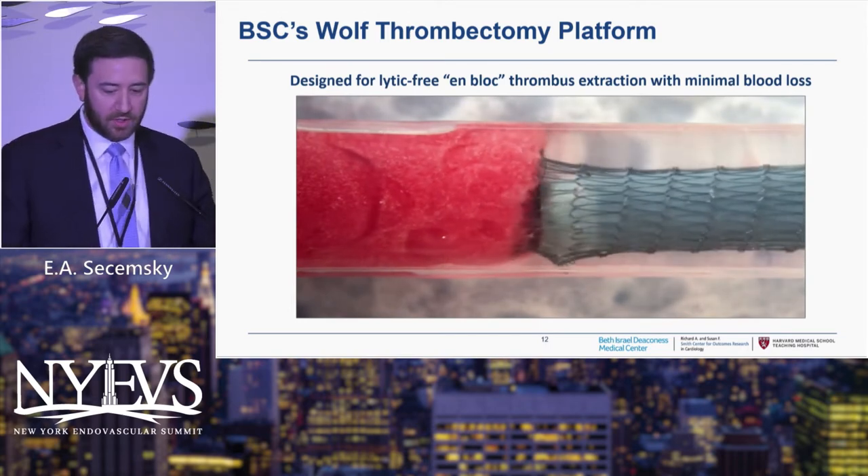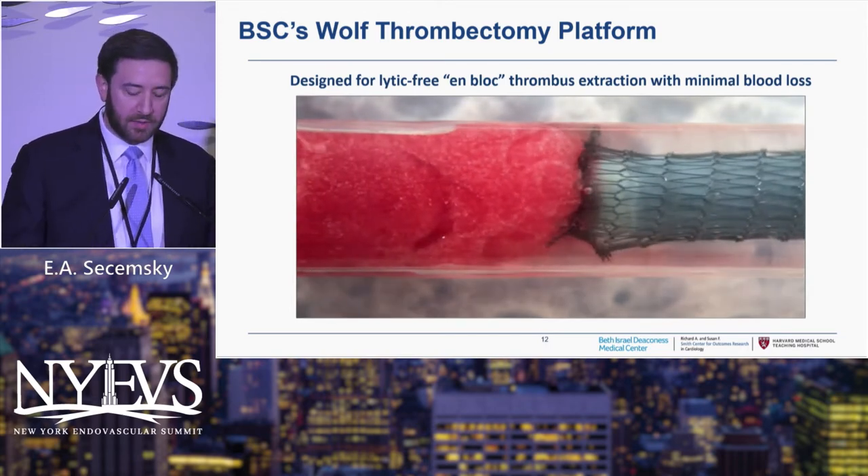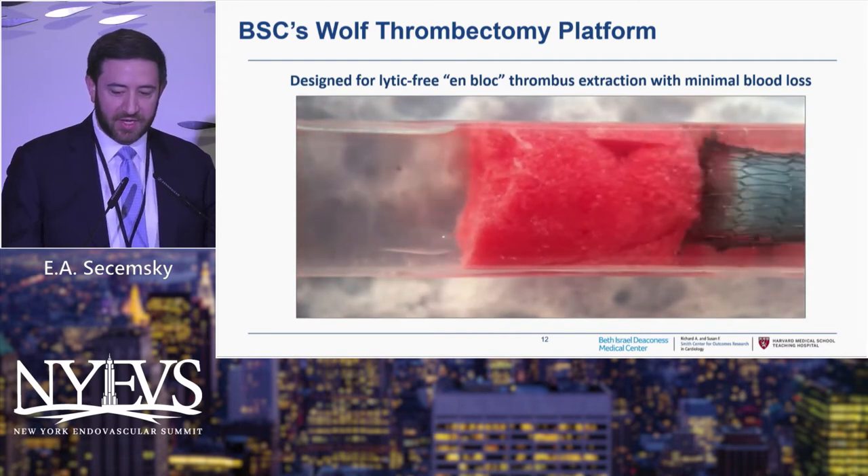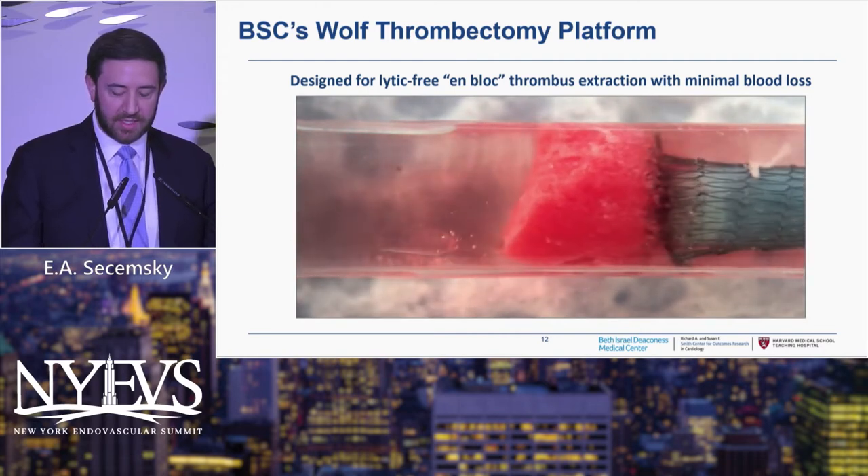This is the in vitro demonstration — a test tube with that same clot — and you can see what's happening with those little fingers involuting that clot into the catheter.